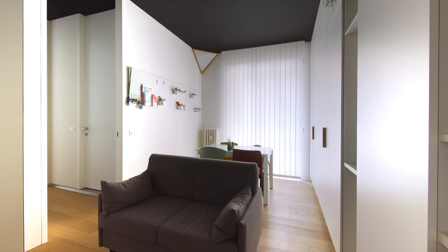I painted the ceiling black to enhance the white of the walls even further. The floor throughout the entire apartment is a light natural wood.